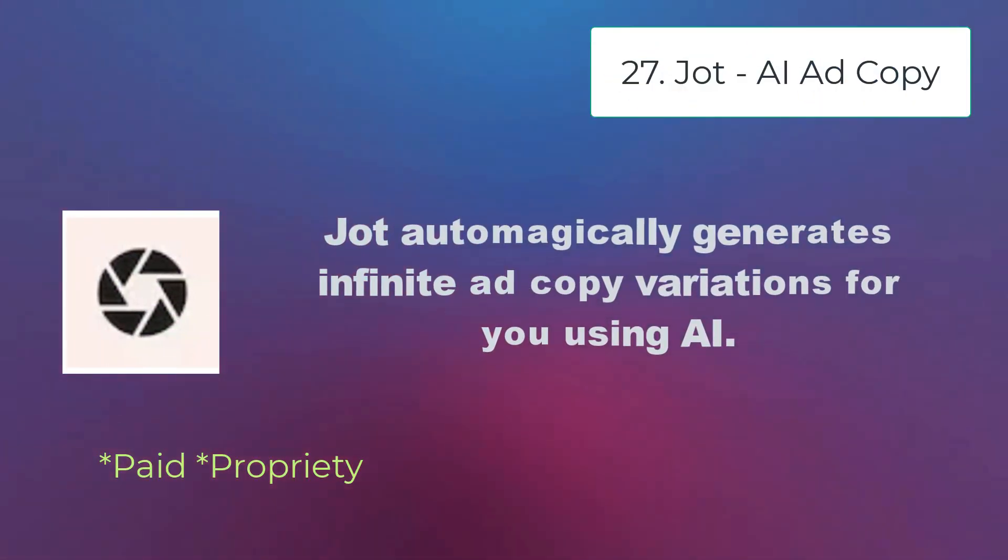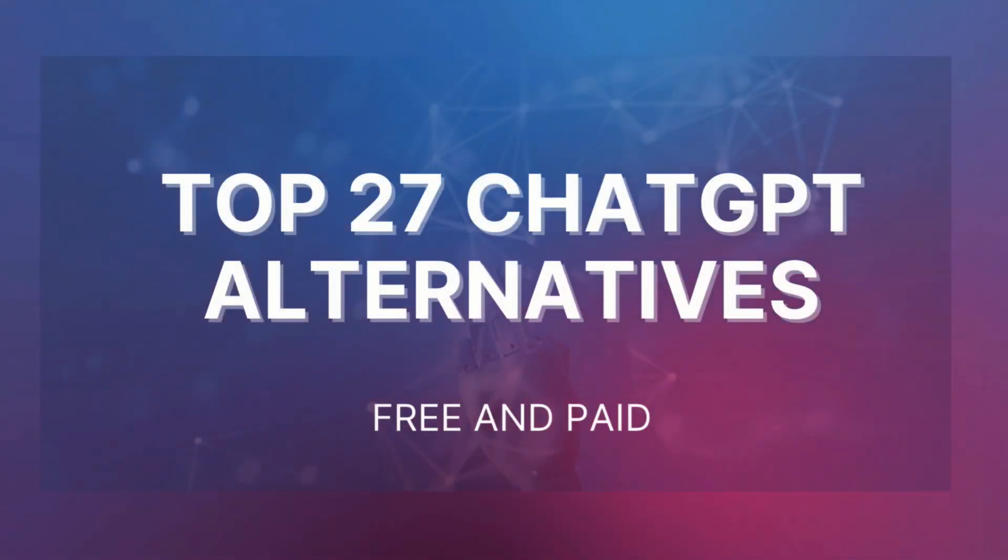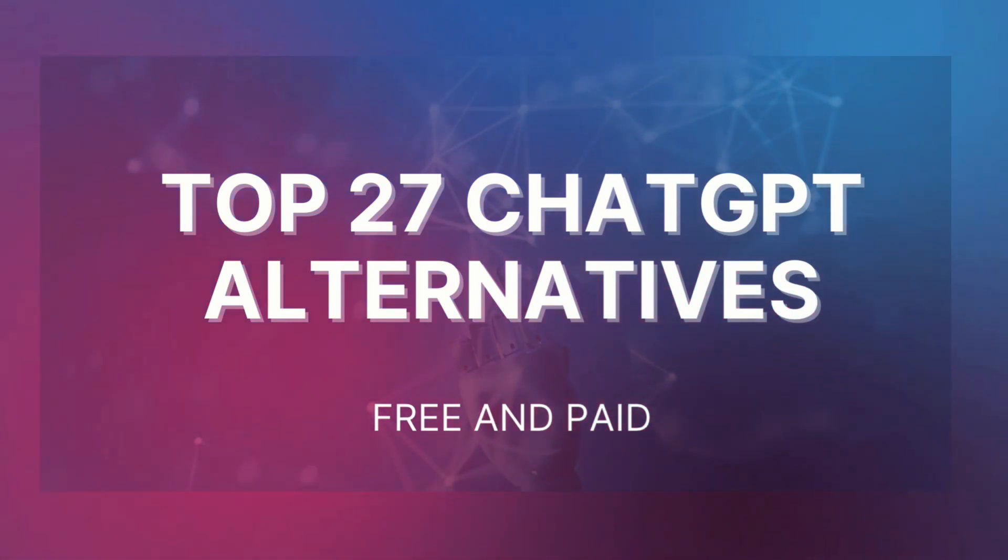Jot AI ad copy — Jot automagically generates infinite ad copy variations for you using AI. And that's it on the top 27 ChatGPT alternatives, both free and paid.